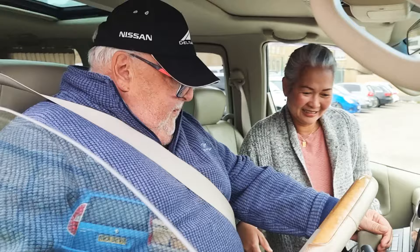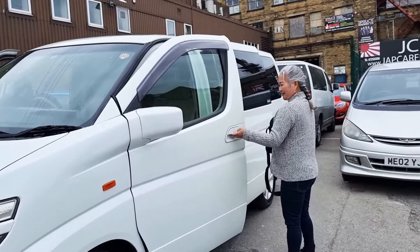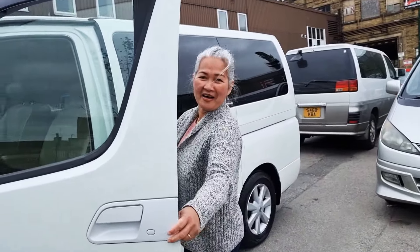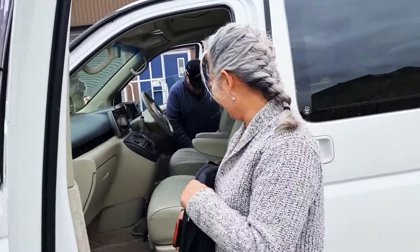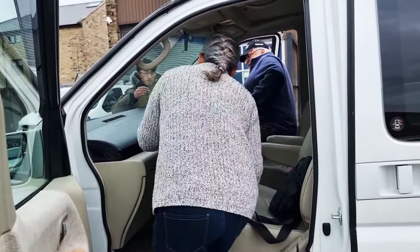Which is the button for the four wheel drive? I will show you that. Wow, that's a good sign. You'll enjoy it. Oh, definitely. Oh, that's okay.